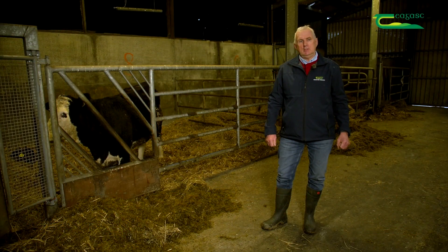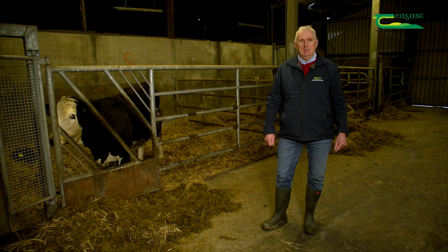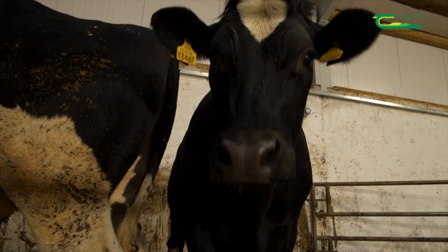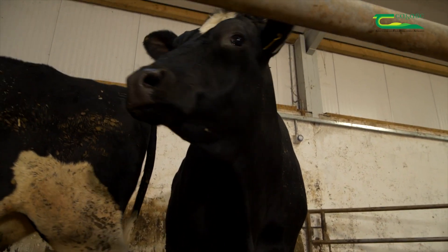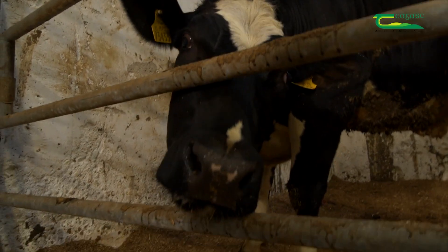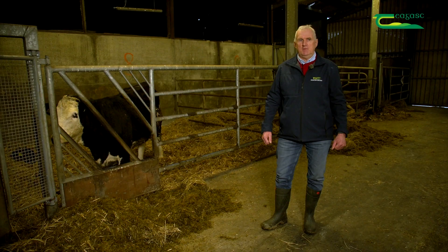My name is John O'Connor. We're here in Kildarton College and I'm going to give you a rundown on the beef systems here. There are two beef systems in the college. One is suckler to beef, where suckler beef is mostly continental animals and we finish all the animals on the farm. The second system is calf to beef, where Jamie will give a rundown on the calf to beef system, bringing in dairy calves and finishing to two-year-old beef.